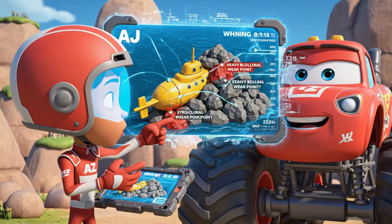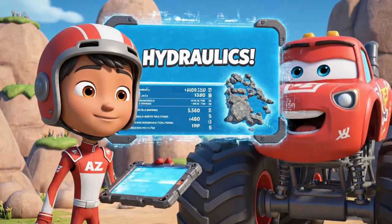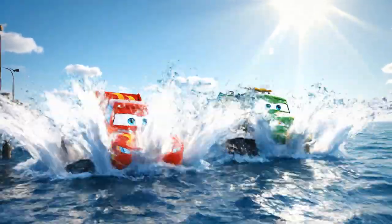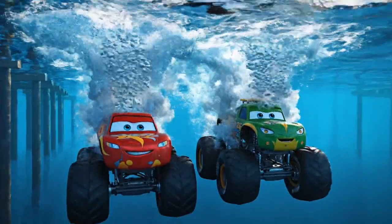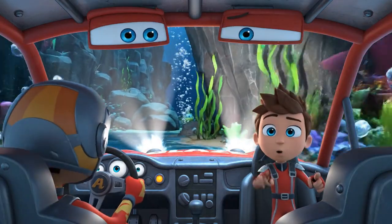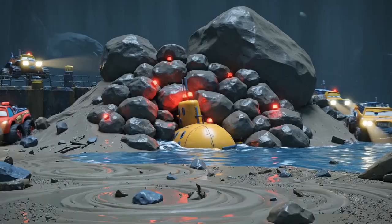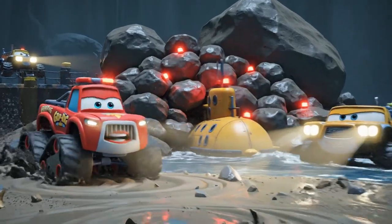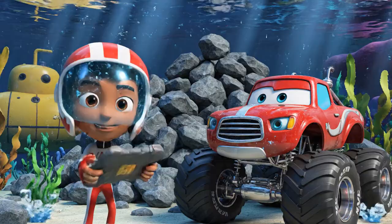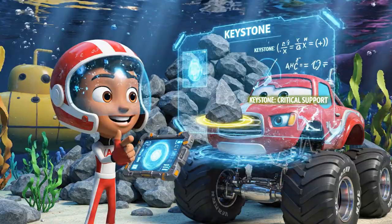The sub is pinned by heavy boulders. To free them, we'll need to use hydraulics! Hold on, researchers! We're on our way! It's dark down here! Keep your headlights bright so we can spot the sub! Look at those boulders — they're blocking the sub's exit! We need to move them fast! The landslide blocked the sub! We have to find a way to move these boulders without causing another slide!